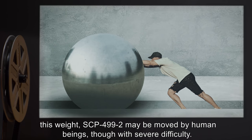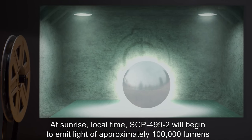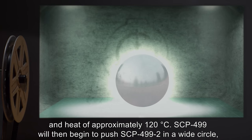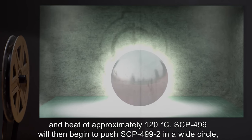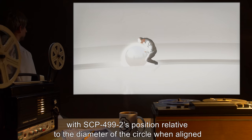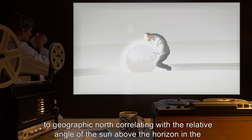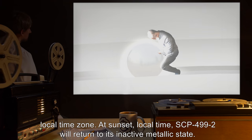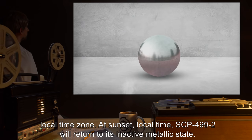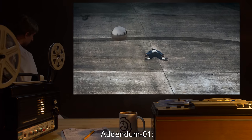SCP-499-2 is incredibly dense, weighing approximately 5,900 kilograms, yet may be moved by human beings, though with severe difficulty. At sunrise local time, SCP-499-2 begins to emit light of approximately 100,000 lumens and heat of approximately 120 degrees Celsius. SCP-499 then pushes SCP-499-2 in a wide circle, with its position relative to the diameter correlating with the sun's angle above the horizon. At sunset, SCP-499-2 returns to its inactive metallic state. Each complete circle takes approximately 48 hours.